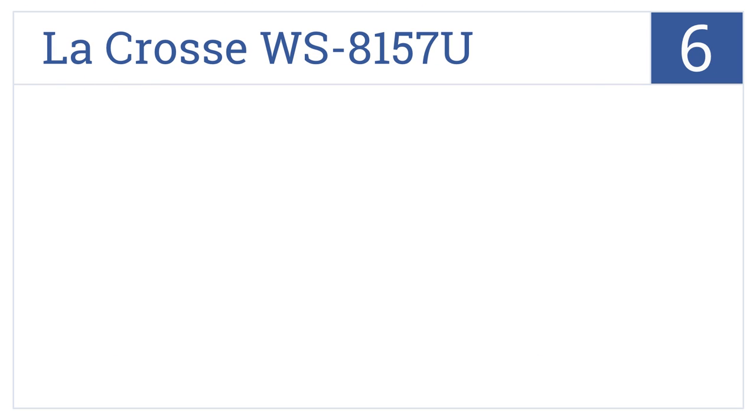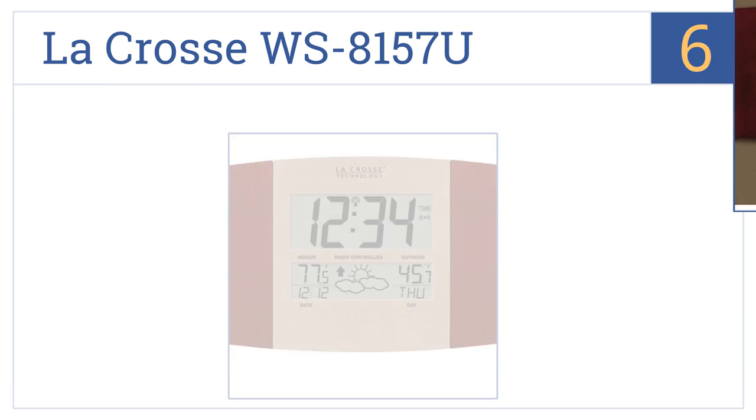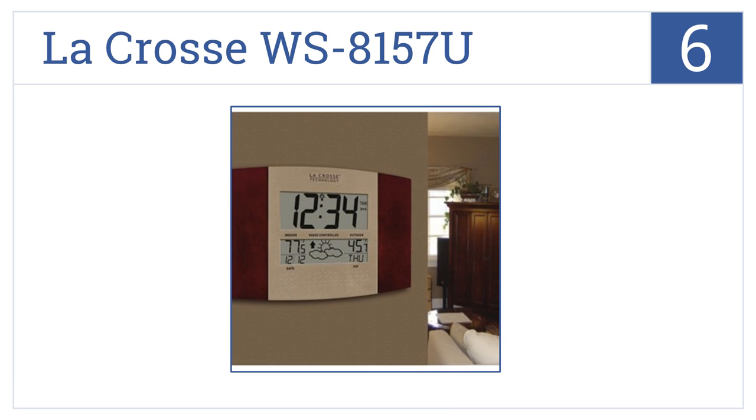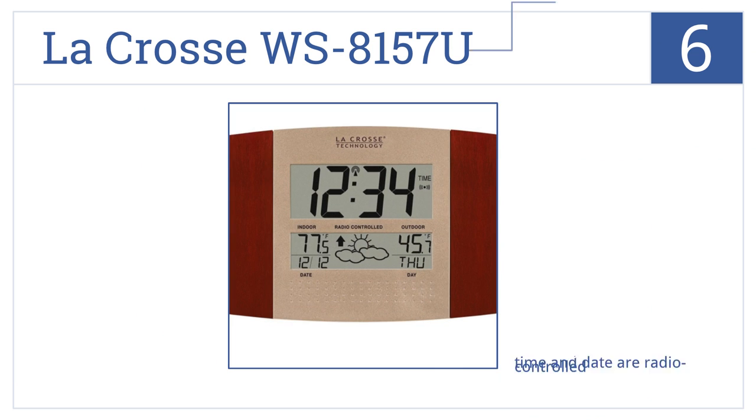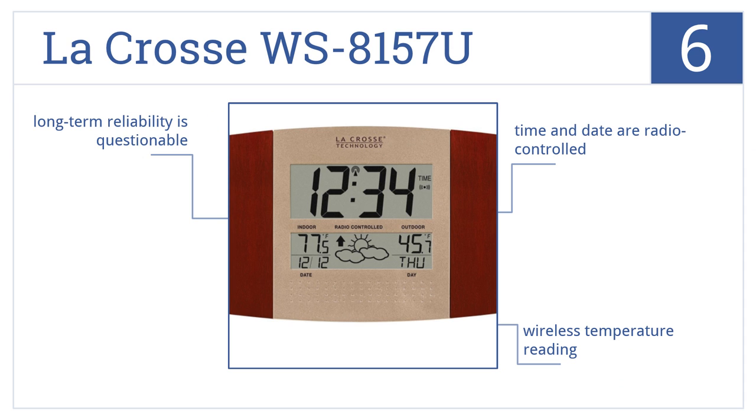At number 6, it's the LaCrosse WS-8157U, which looks equally stylish as both a wall and a desk clock. Its cherry panels and attractive displays are sure to impress. Its time and date are radio-controlled and it has a wireless temperature reading, but its long-term reliability is questionable.